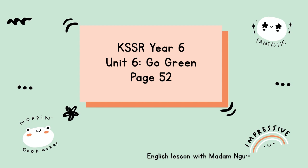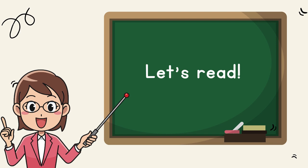Good morning boys and girls. Welcome back to my lesson. Today we are in a new topic, Unix 6, Go Green. So our lesson today will be on page 52. Alright, let's read.